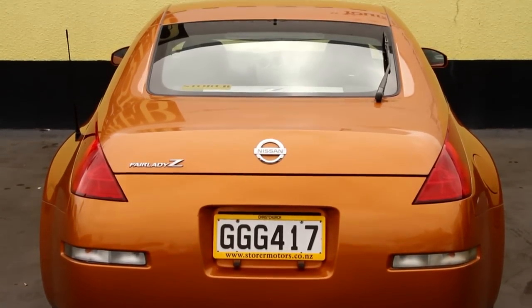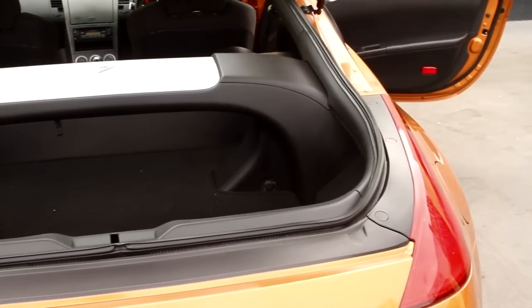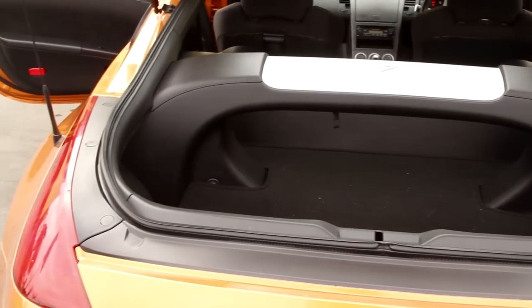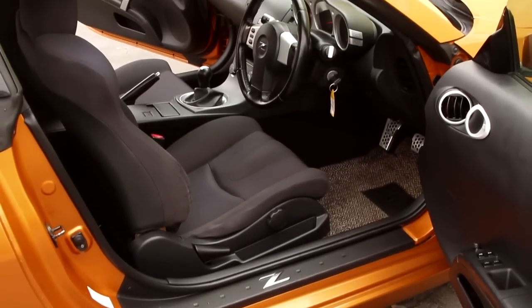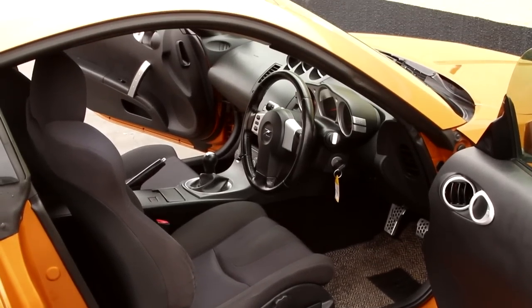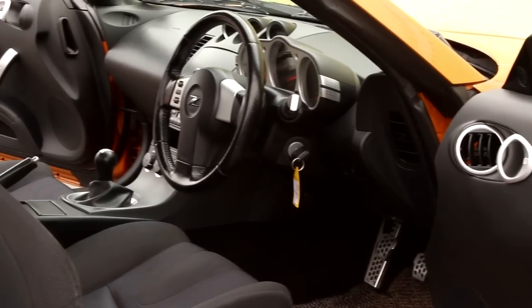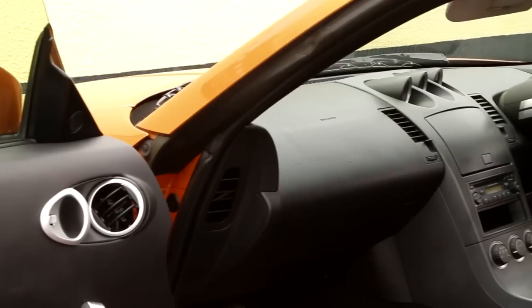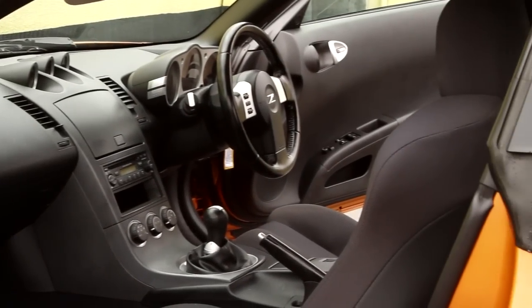The interior is a deep gray velour with those normal sports coupe form-hugging seats. It's got a 3.5-litre V6 cylinder motor which is chain-driven, which means you don't have to worry about cam belts down the track, and it's only done 40,000 kilometers — just starting to appreciate life. It's got a full Nismo factory CD stereo, and that's been changed by our experts so it'll run on New Zealand bands.